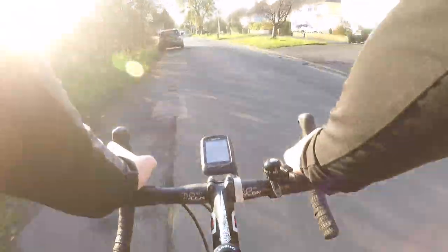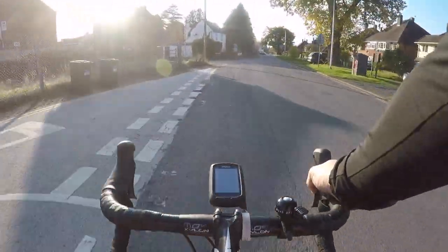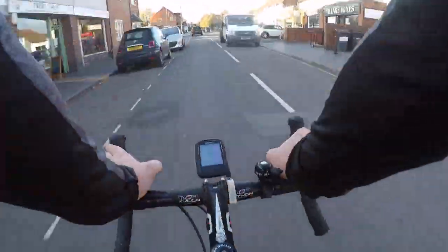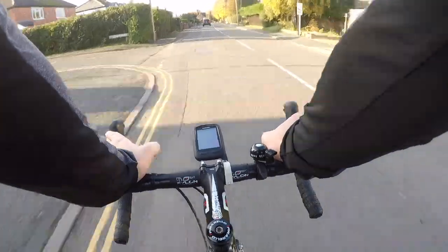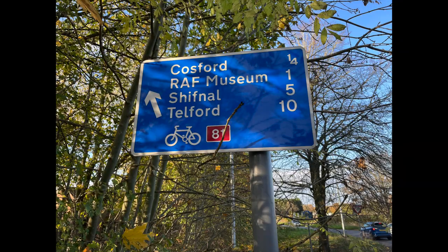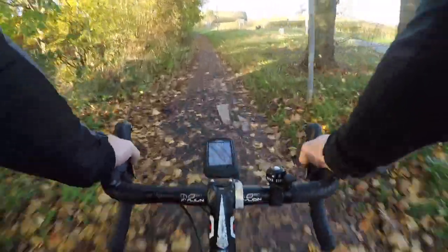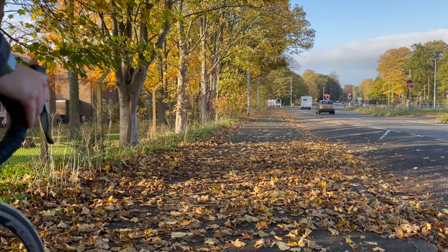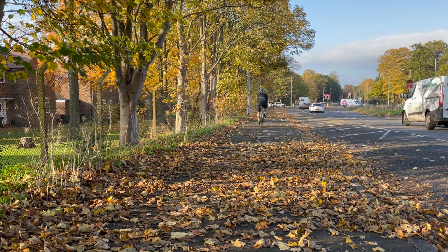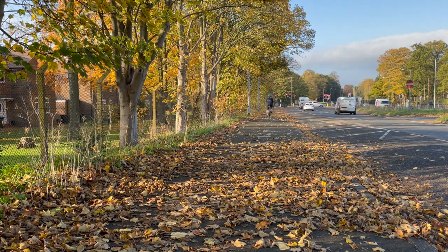The route heads into Albrighton, under the Birmingham to Shrewsbury Railway, past Albrighton train station, and down towards the High Street, where we take a right and head through the centre of the town. As we head out of Albrighton, the signs again improve, and we're directed left down the side of the A41 on this cycleway, which although not the best in the world is still much better than cycling on the A41.